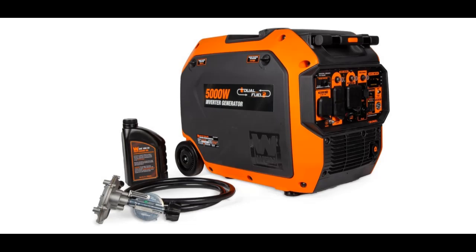We introduce the highlight features and overview summary of the WEN 5000W Dual Fuel 120/240V RV and EV Ready Electric Start Portable Inverter Generator with Electric Vehicle Charging Ports.